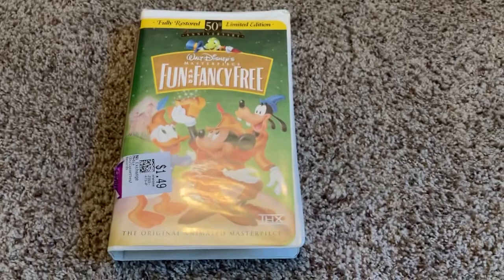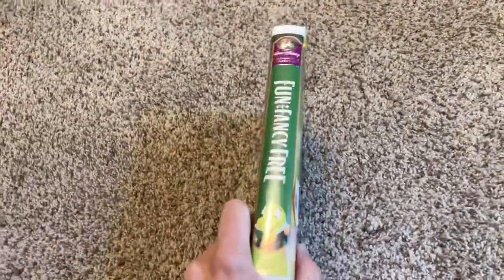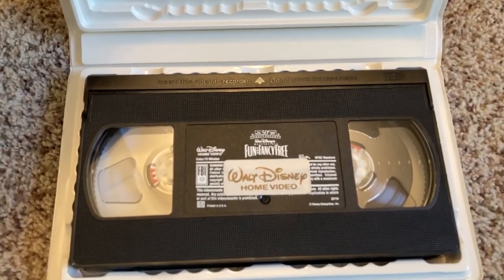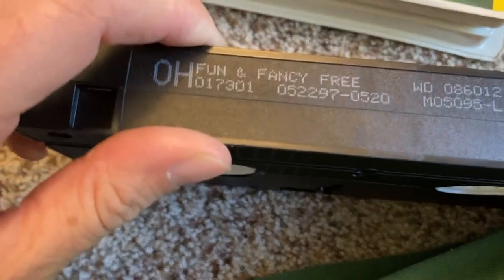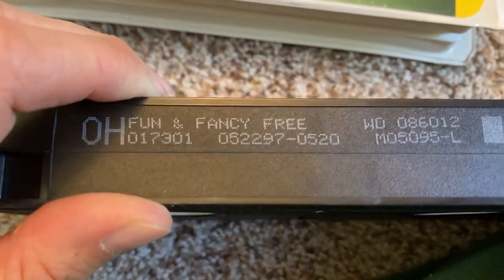Now let's move on to the last VHS tape — Fun and Fancy Free 1997 VHS. Here's the front, the spine, and the back. I'll show you the tape. This also has the ink label. It also has a Walt Disney Home Video logo sticker. The print date on this one is May 22nd, 1997.